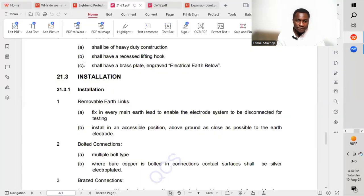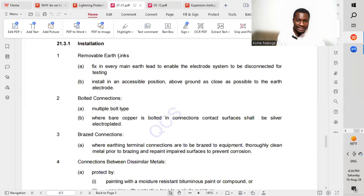Moving to installation: removable earth links shall comprise a bolted copper link fixed on porcelain insulators, complete with studs, nuts, and washers, adequately sized for the final connection of the earth electrode. We must provide a means of disconnection link for maintenance — to be installed in an accessible position above ground, as close as possible to the earth electrode.